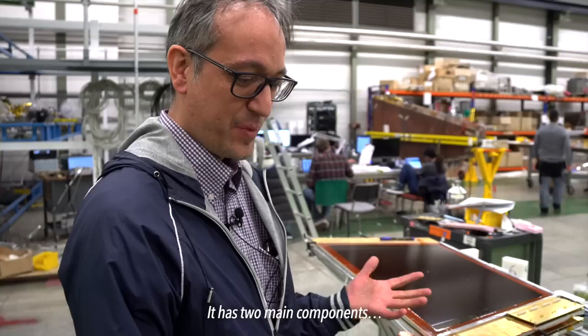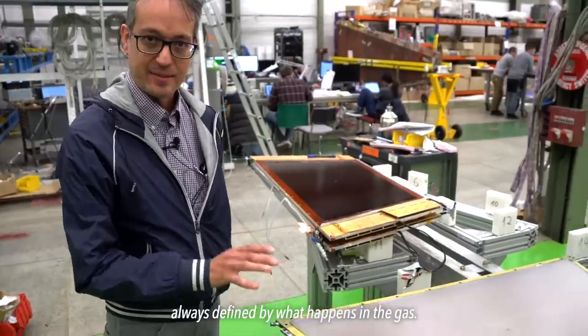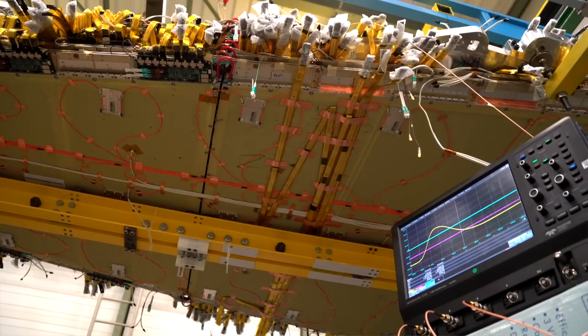It has two main components, always defined by what happens in the gas. From a few electrons, you end up with 10,000 more electrons at the end, and those 10,000 electrons give us an electrical signal that is large enough to be detected. Pretty much all fragments of particles are charged, and physicists design detectors to take advantage of that. The micromegas detector is flooded with gas when running. When a particle flies through, it ionizes the gas, giving it a charge, and that releases just a few electrons — not enough to detect on their own, because the system itself is using electricity. You have to get above that signal-to-noise ratio, so these few electrons have to be amplified.